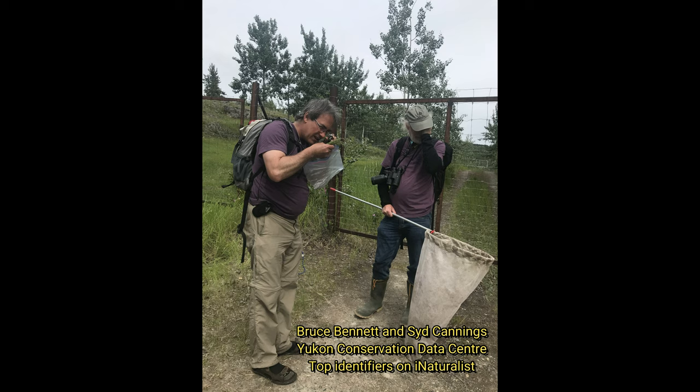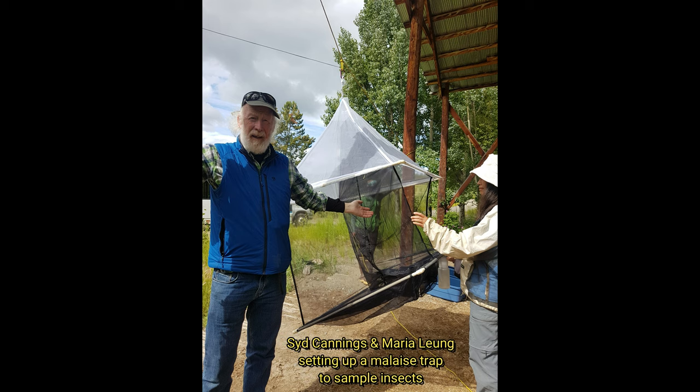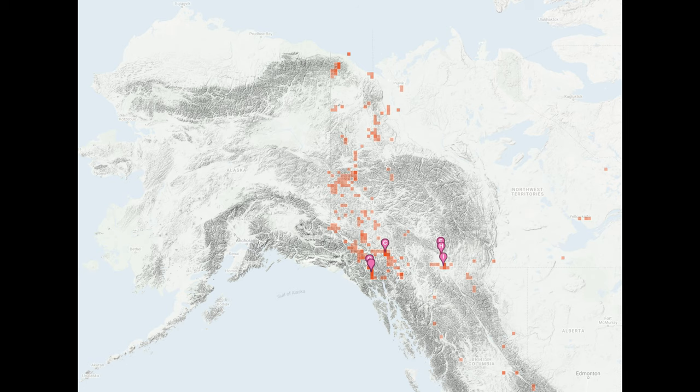And here's Sid Cannings talking about iNaturalist: "You can just go on iNaturalist and narrow it to the pea family in Whitehorse and then just click on all the dots and say, okay, so that's what that is."